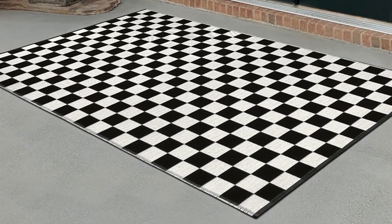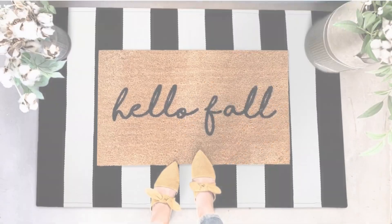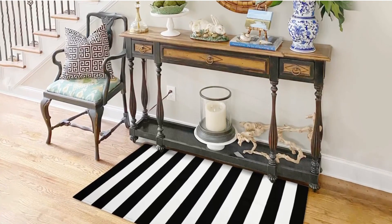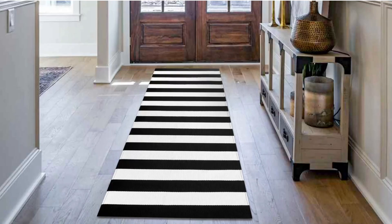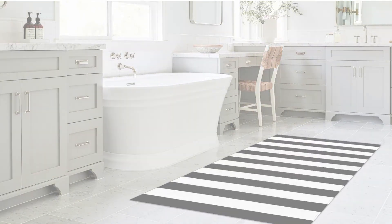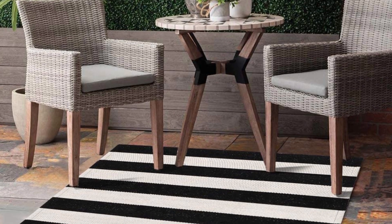It can be cleaned in the washing machine, so all you'll need to do to maintain it is to vacuum it or wash it sometimes, depending on how often it's used. You can't go wrong with the timeless beauty and modern flair of the Seavish Black and White Outdoor Area Rug. This area rug is perfect for any room due to its reversible design, long-lasting construction, and machine washability.